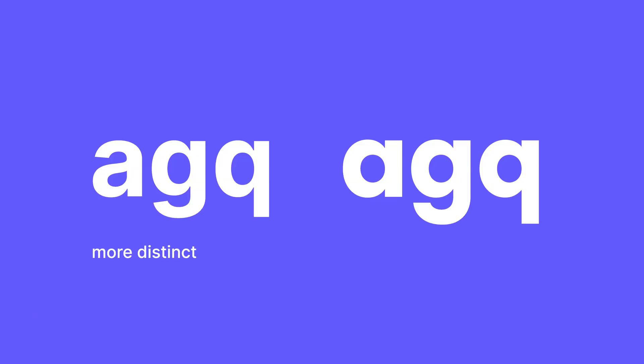Next tip: distinct letters matter. Use typefaces where individual character shapes are simple and clear, but still distinct. Even spacing and easily recognizable characters make everything easier to read.